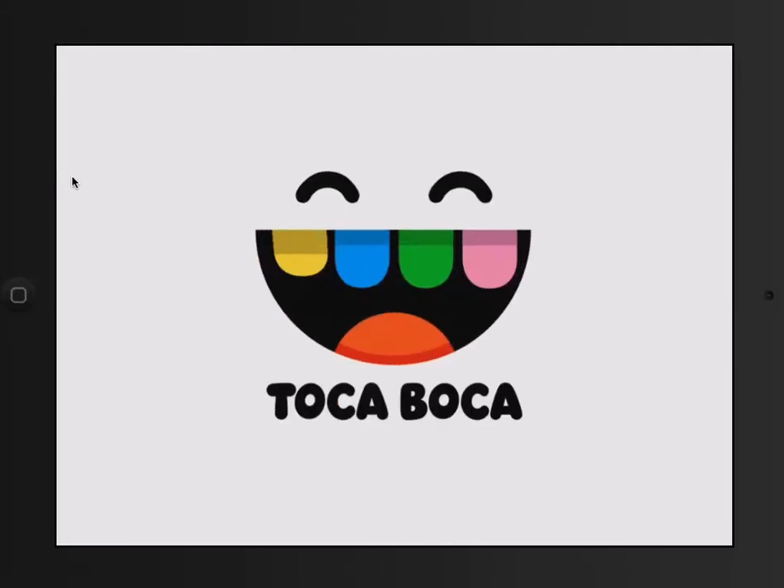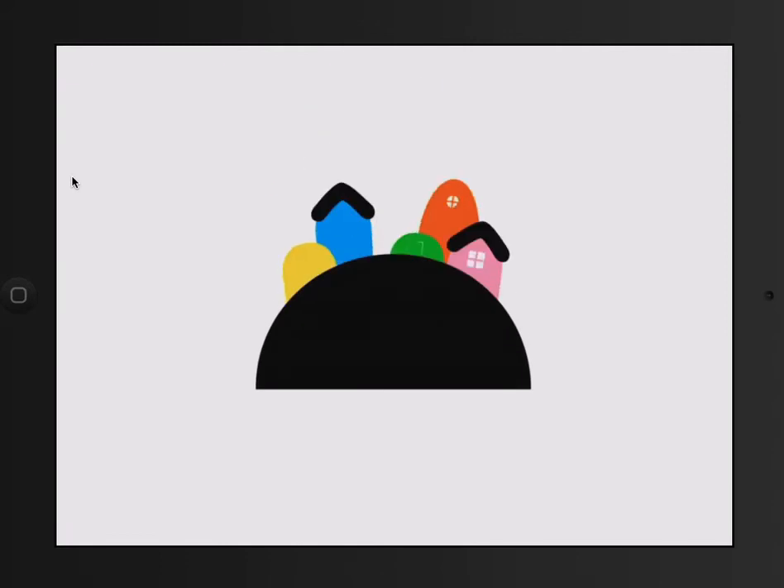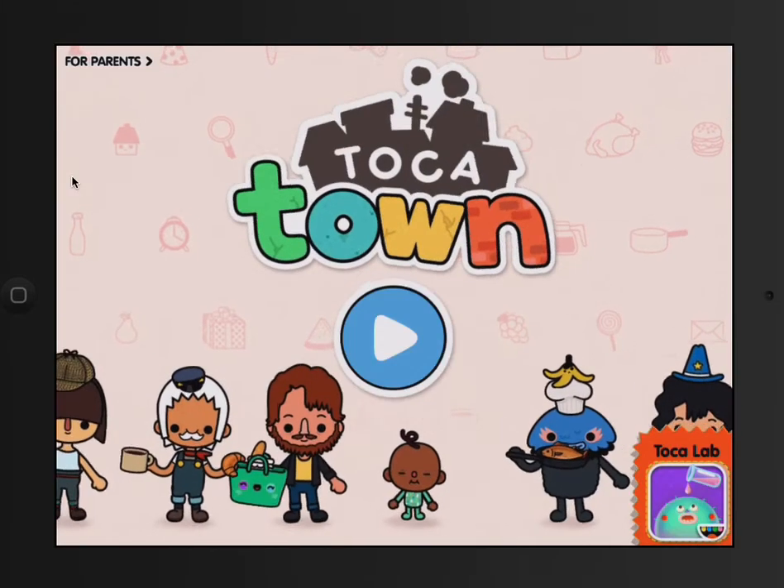All right, Toby One Kenobi coming at you live from a galaxy far, far away with my good friend and little buddy — me, Wally. Tonight we are walking you through a new app. We are so excited to be playing Toka Town from Toka Boca.